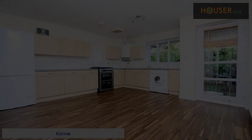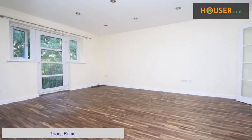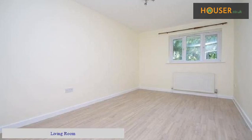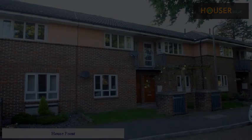Kitchen. Living Room. Bathroom. House Front.